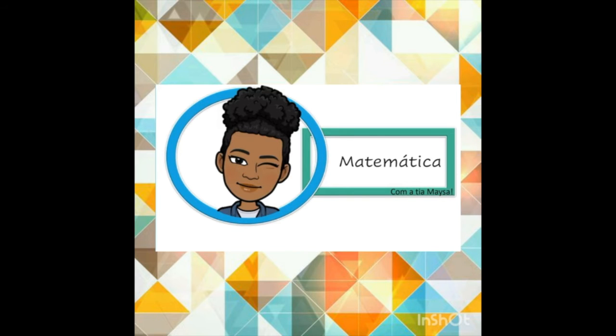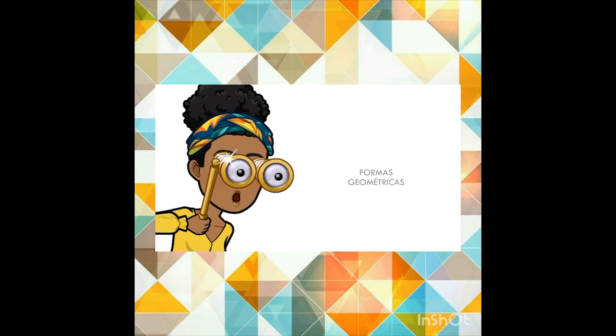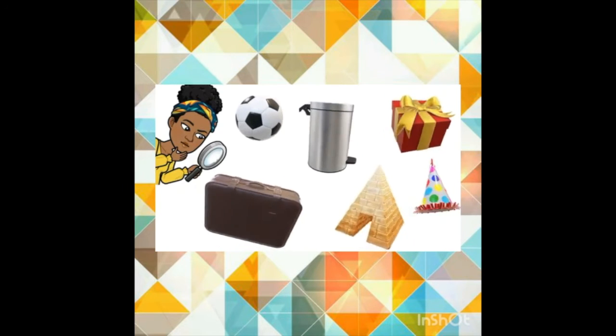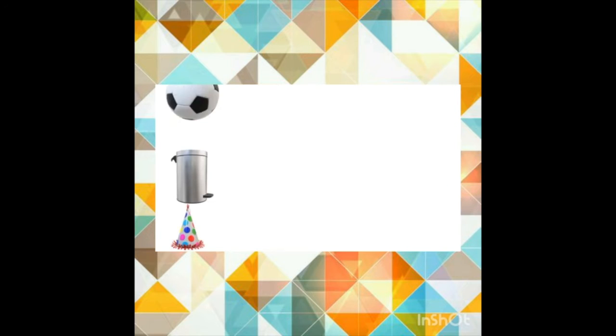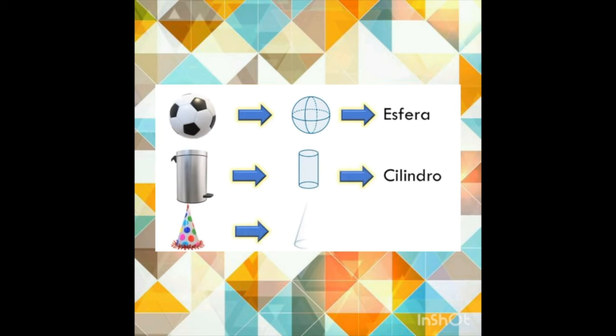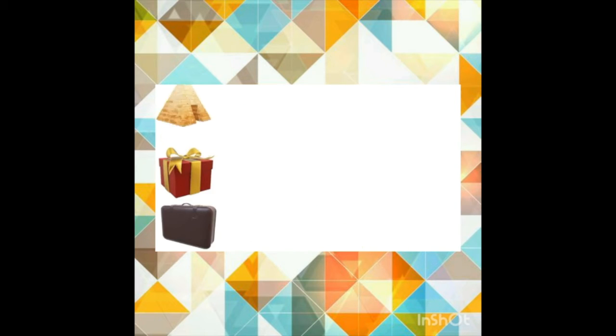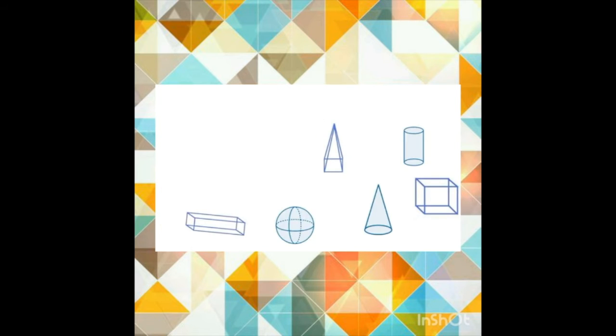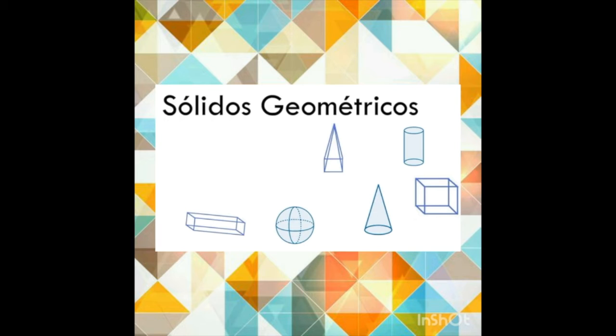Vamos para mais uma aula de matemática. O assunto de hoje é formas geométricas. Por exemplo, a bola tem a forma de uma esfera. A lixeira, a forma de um cilindro. E o chapéu de aniversário se parece com o cone. A pirâmide tem a forma de uma pirâmide. Esta caixa de presente parece com um cubo. E essa mala lembra o paralelepípedo. Estas formas que citei são chamadas de sólidos geométricos.